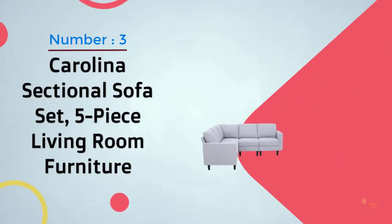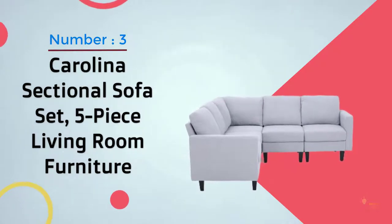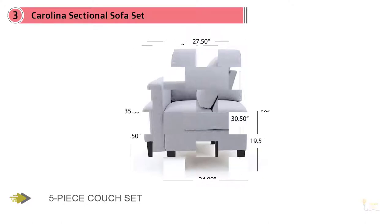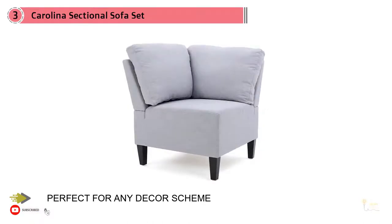Number three: Carolina Sectional Sofa Set, 5-Piece Living Room Furniture. The Carolina Light Sectional Couch will meet all your indoor furniture needs. This high-class lounge set includes a five-piece sectional with one corner section, two armless chairs, and two armed chairs, making the perfect L-shaped sofa.